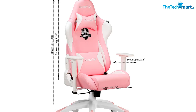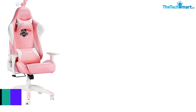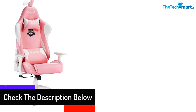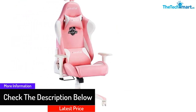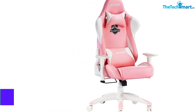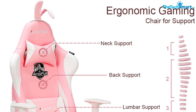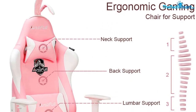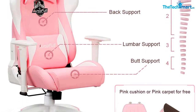Moreover, the extra neck and lumbar support pillows keep your neck and back relaxed while studying or playing games. This theme-based gaming chair also includes accessories like a sakura base and cute bunny ears. Furthermore, you can recline the padded high back from 90 to 155 degrees. The smooth gliding caster wheels silently transport you from one place to another.